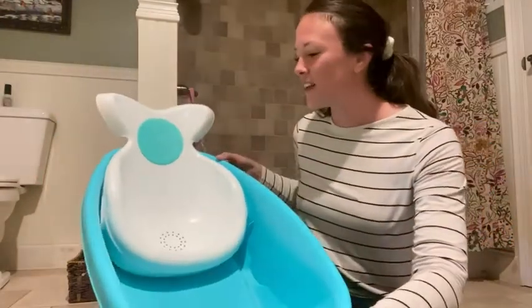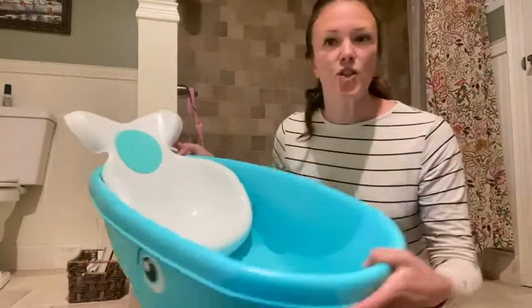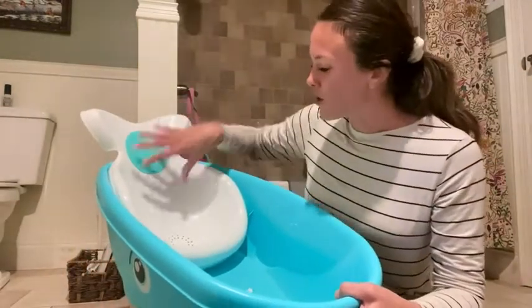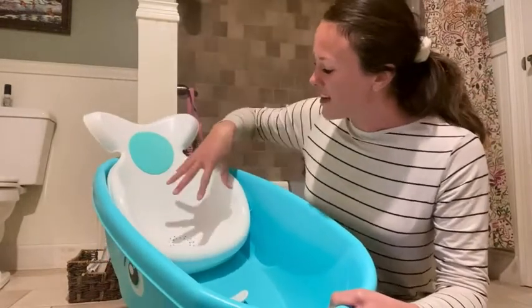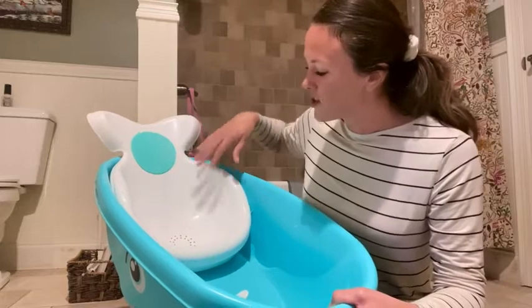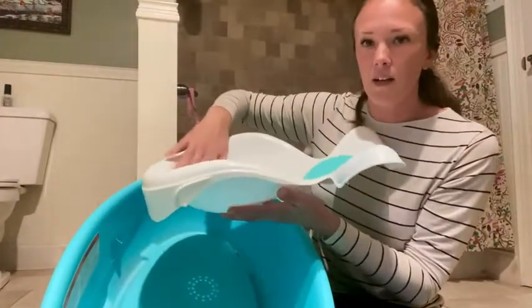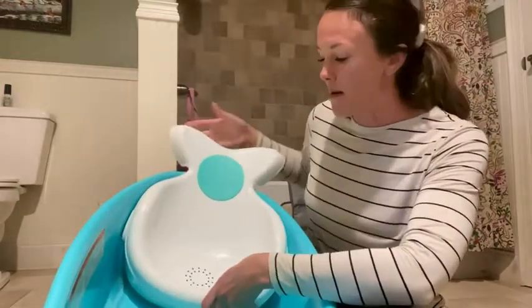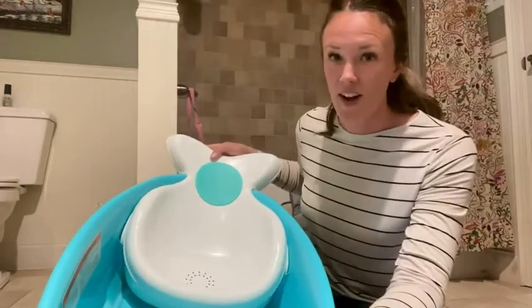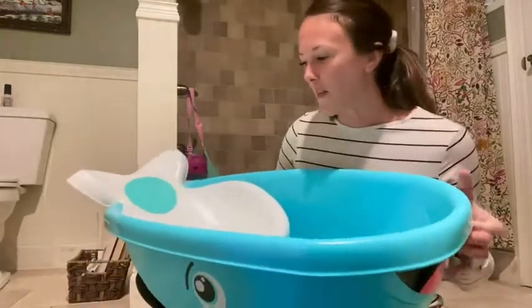The cool things about it that we found with our daughter is that when she's super little, you can use this little infant insert. She sticks right in here, and it's got a nice lip on it that doesn't allow them to slide out. We never had any issues with her sliding around — we didn't have to use any grips or anything like that with her in the bath.